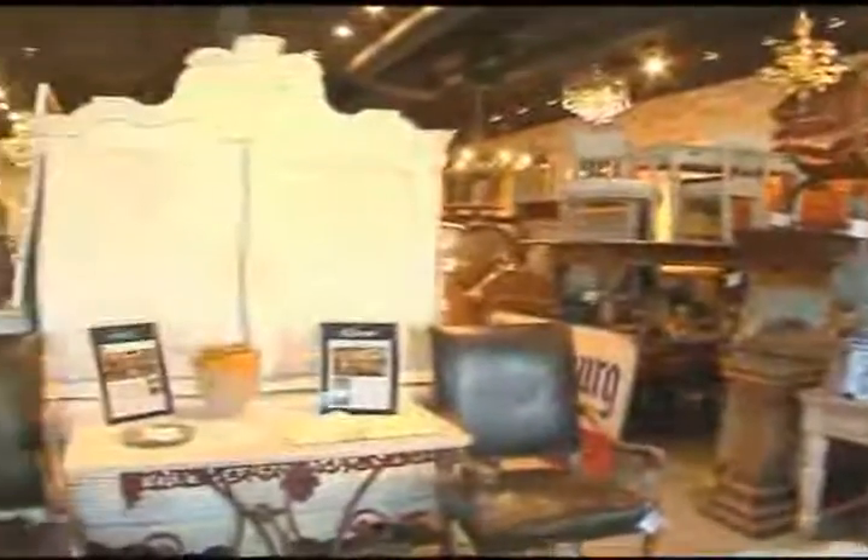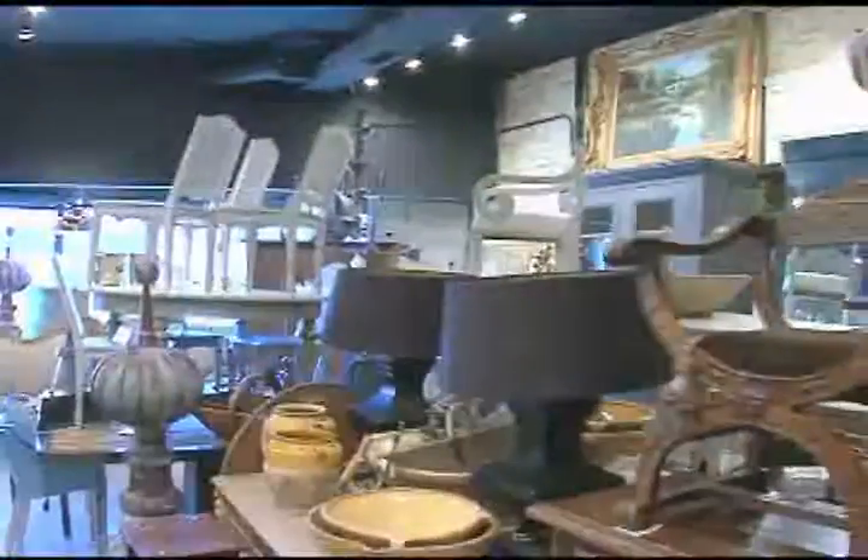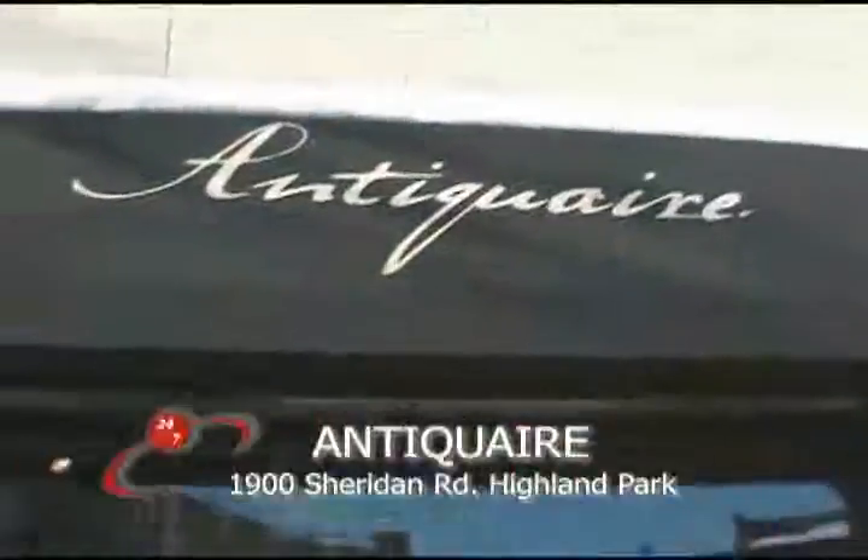If you're seeking a way to really give your home that unique touch, look no further than Anticare in Highland Park. I decided to swing by this Chicagoland gem to explore these timeless treasures and meet the woman behind these extravagant finds. We are with Melissa Edelman here in Highland Park at Anticare — that's the French word for antique dealer — and this is where all the designers from all over the city come. We're going to find out a little bit about what it's all about here.